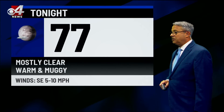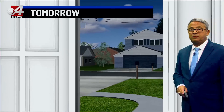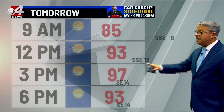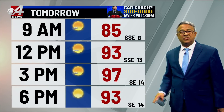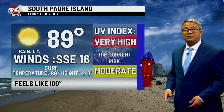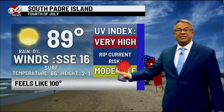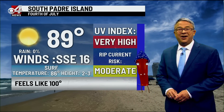Tonight, 77 degrees and mostly clear skies with southeast winds 5 to 10 miles per hour. Heading out in the morning, expect around 80 degrees by 7 a.m. and 82 by 8 a.m., reaching 93 to 97 from noon to 3 o'clock. Southeast winds and sunshine are going to make it another hot, humid day with the heat index up around 110. As for the 4th of July, beautiful conditions — 89-degree air temperature, 86-degree surf temperature.